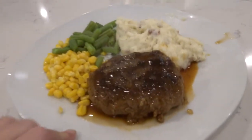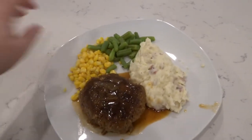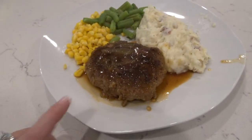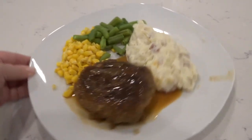So dinner tonight is steaming hot Salisbury steak. I made corn and green beans — these are just frozen, no big deal — and then some mashed potatoes. I used the Pioneer Woman's recipe for Salisbury steak and I think it's amazing and the gravy is really, really good.